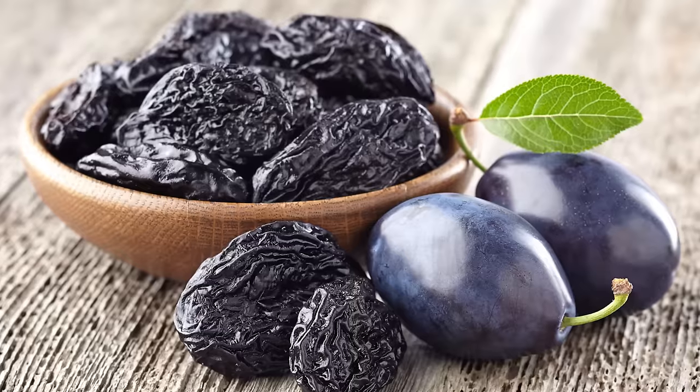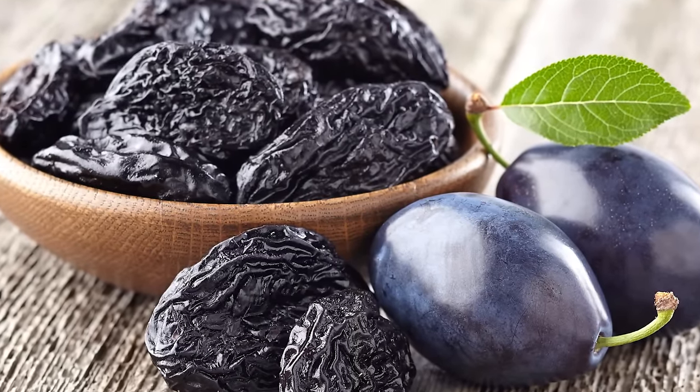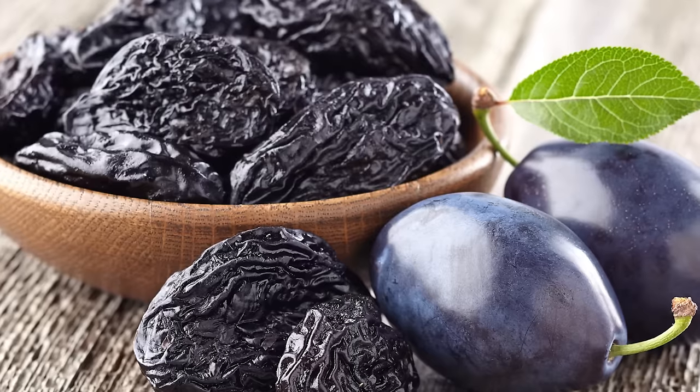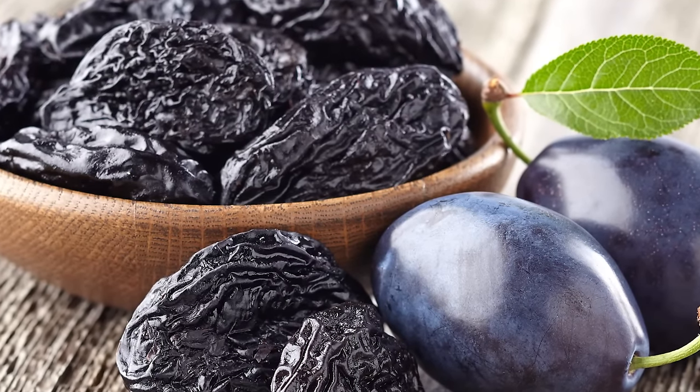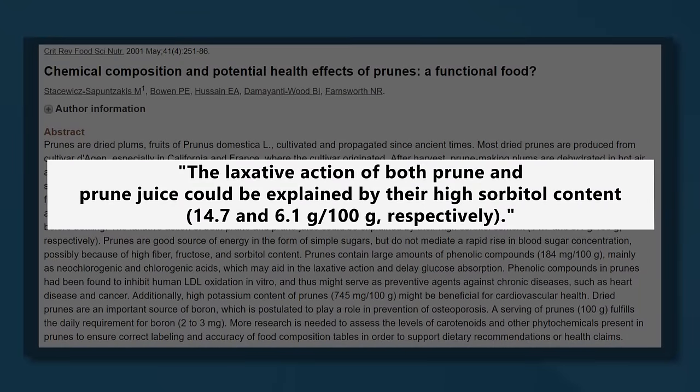Number one: prunes. Dried plums, also known as prunes, are widely used as a treatment for constipation. They contain high amounts of fiber, with two grams of fiber per one ounce, or 28-gram serving, or about three prunes. The insoluble fiber in prunes, known as cellulose, increases the amount of water in the stool, which adds bulk. In addition, prunes contain sorbitol — a sugar alcohol that is not well absorbed by the body, causing water to be pulled into the colon and leading to a laxative effect in a small number of people. Prunes also contain phenolic compounds that stimulate beneficial gut bacteria, which has been hypothesized to contribute to their laxative effect.